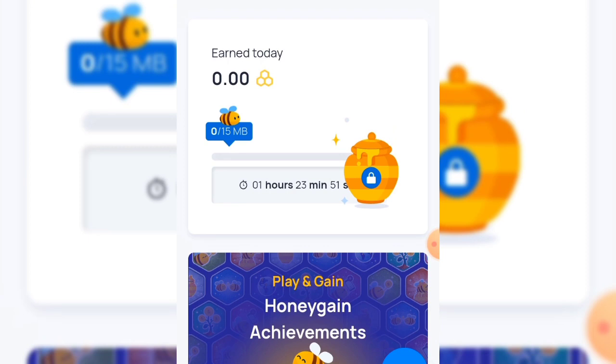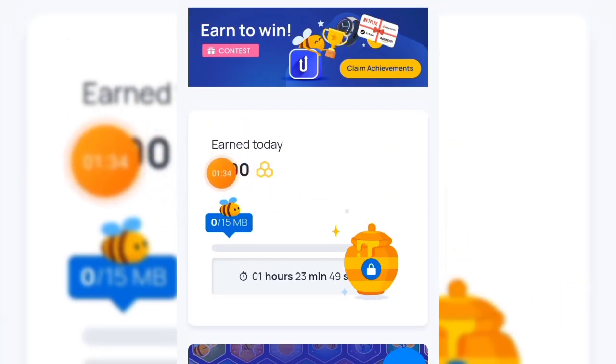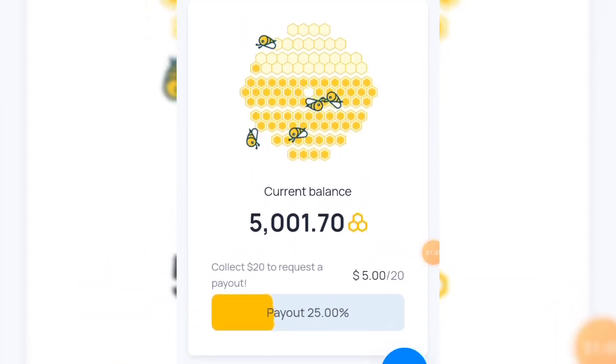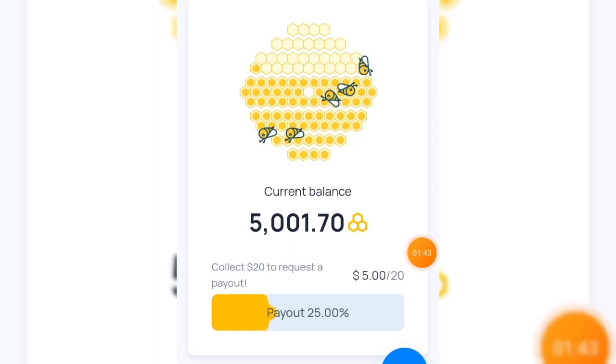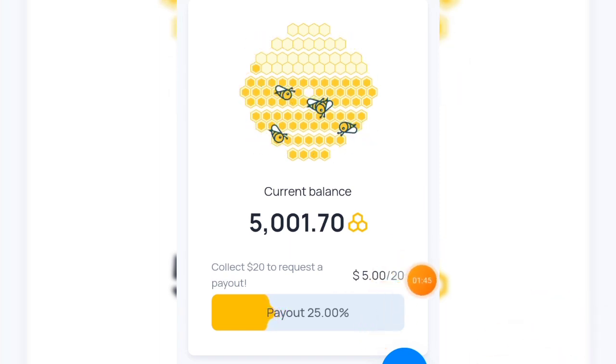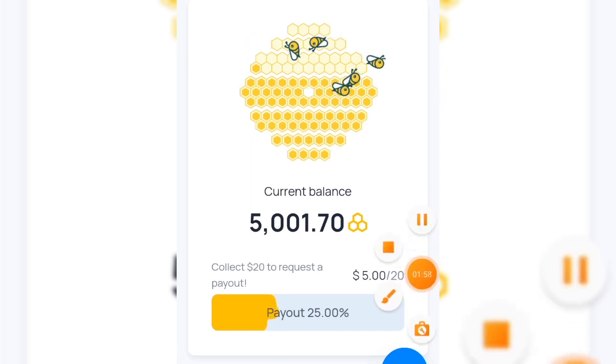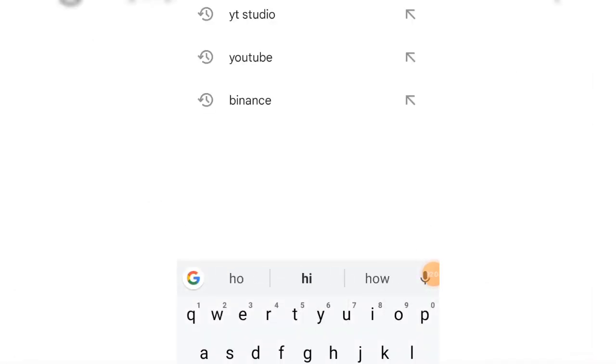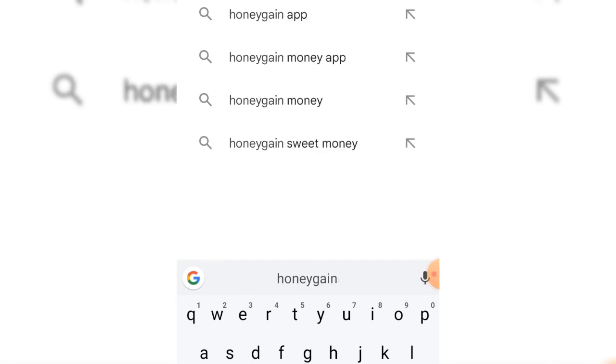Now I'm about to show you the second application where you can start making money. This second application can make you at least one thousand dollars every single month, or at least two hundred dollars every single month, depending on how you use your phone. Stay tuned and watch to the end. If you're still watching, don't forget to like the video.